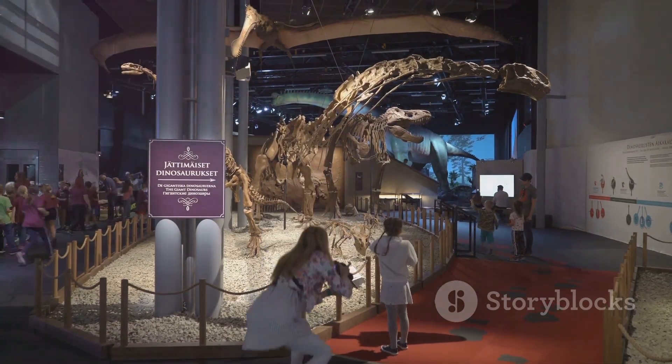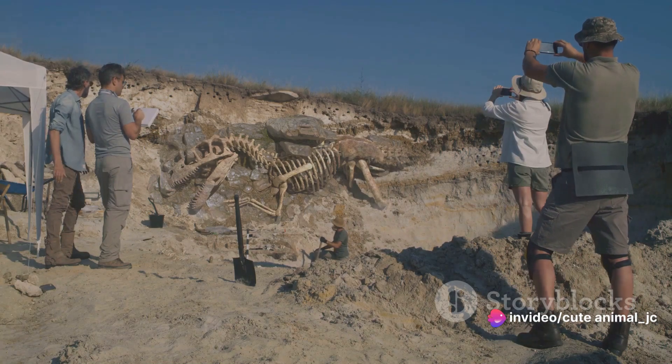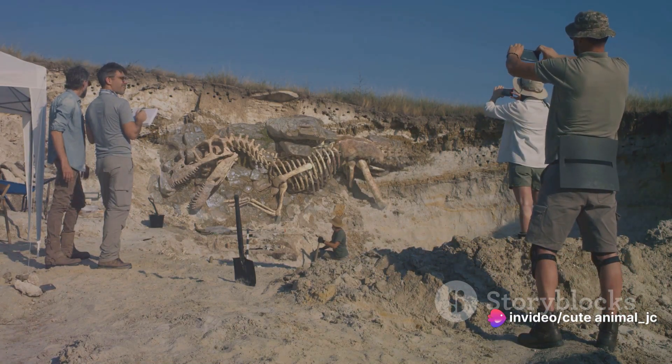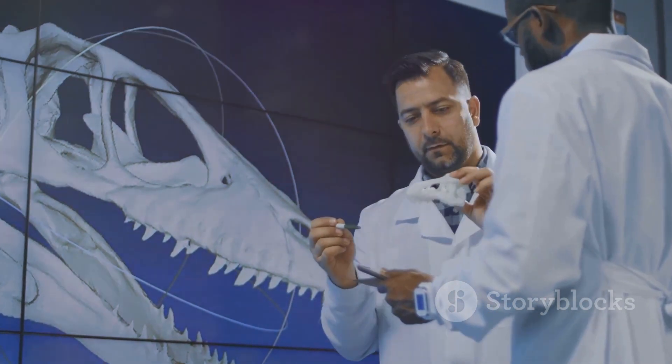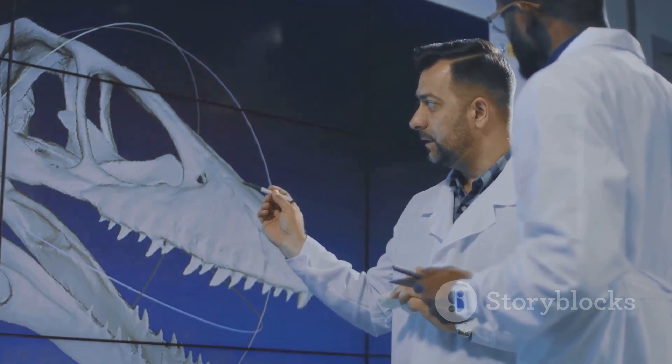Our fascination with these creatures is unwavering. They inspire awe and a sense of wonder, reminding us of a world that once was — a world that we are still trying to understand. No matter where we look, from scientific studies to the silver screen, the legacy of theropods continues to shape our view of the dinosaur world.